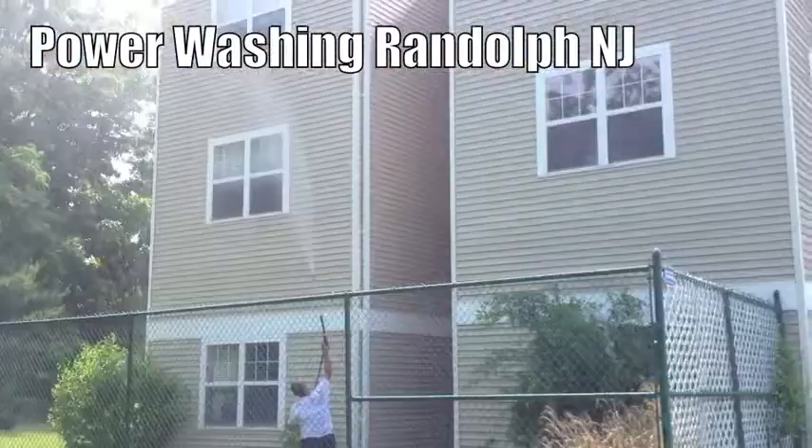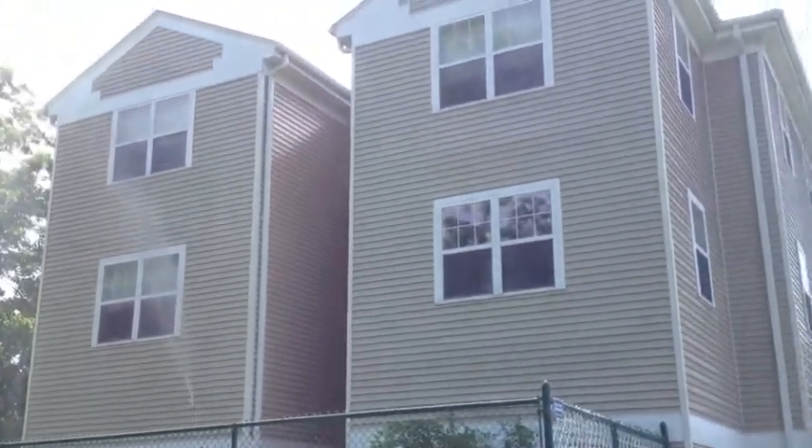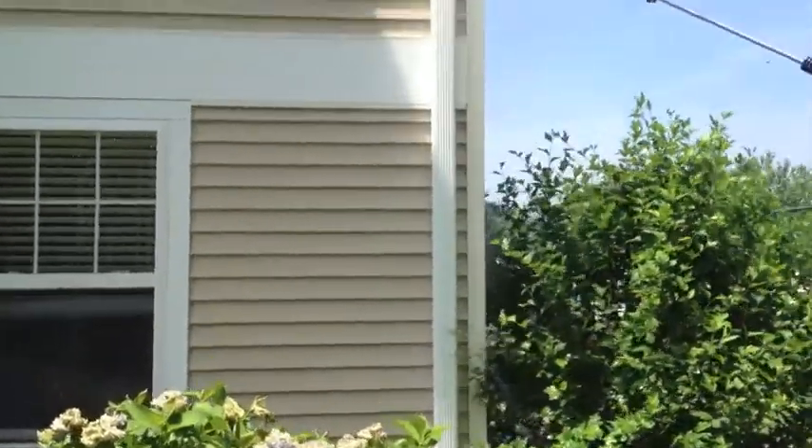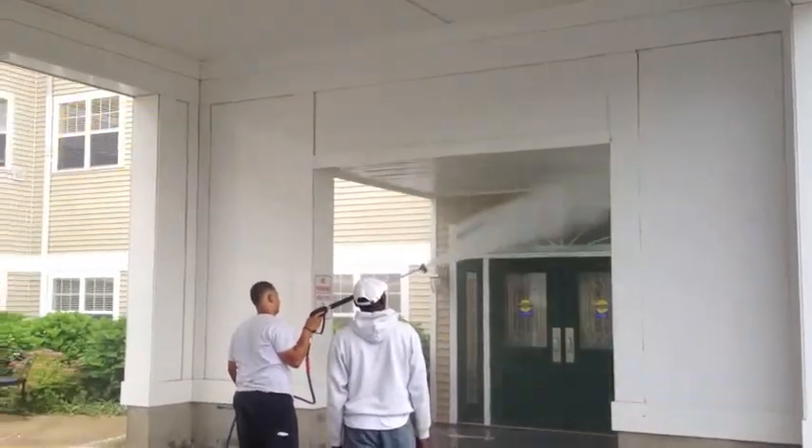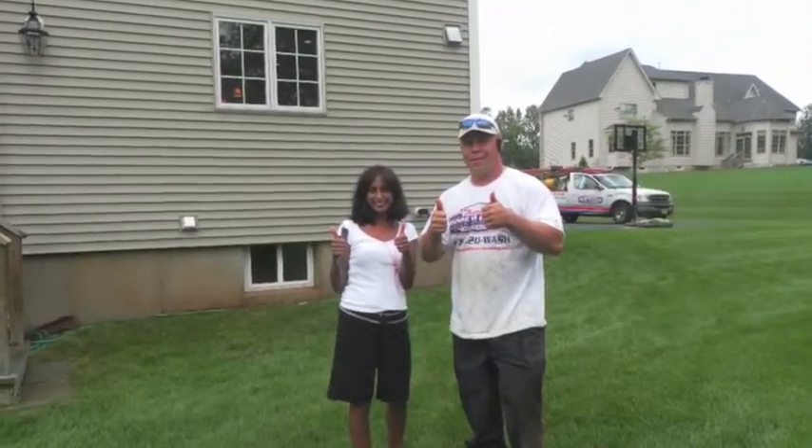Our soft washing process is not complicated: soap on, soap off, and a lot of rinsing. The siding will be clean and completely sterilized. Our customers seem to really like it.